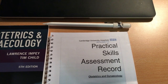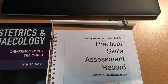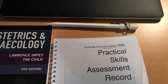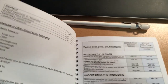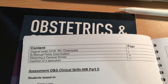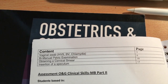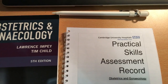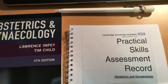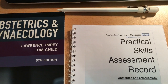This is our practical skills handbook that we have to get signed off. We've got four main skills that we have to get signed off on this placement, which are here. These are the main four things we have to get signed off in theatres or in clinics and they form part of our formative assessment. They don't count towards the final exam marks, but you have to do them on this placement to actually pass the placement.